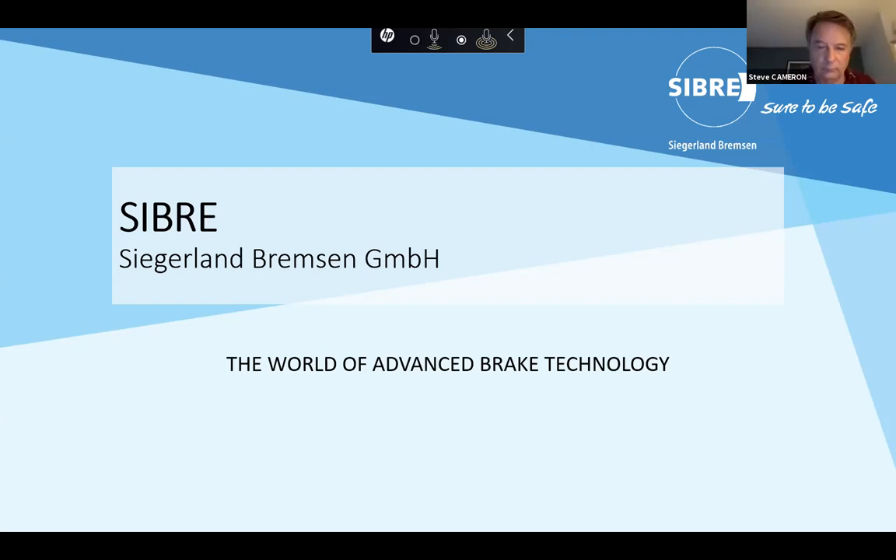SIPR is a shortcut of our company name. It comes from the German name Siegerlandbremsen. Siegerland is the area where we are located in the center of Germany, approximately one hour north of Frankfurt. And Bremsen is the German word for brake. We found several years ago that this name is not good for doing international business, so we made a shortcut — SIPR is easier to pronounce for our international customers.